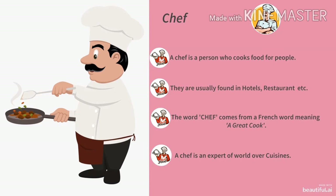Look at the picture. This is a picture of a chef. A chef is a person who cooks food for people. They are usually found in hotels, restaurants, etc. The word chef comes from a French word meaning a great cook. All of us have a great cook at our home — that is our mother, who cooks delicious food for us. So the chef at home is our mother. A chef is an expert in world cuisine.